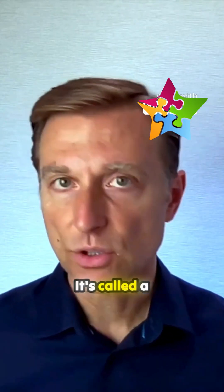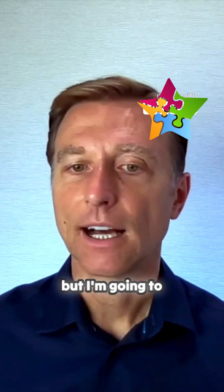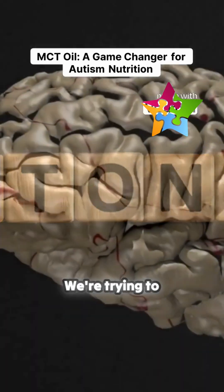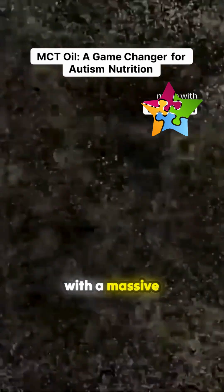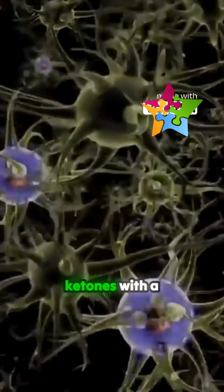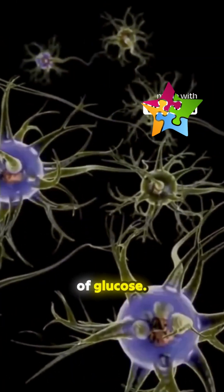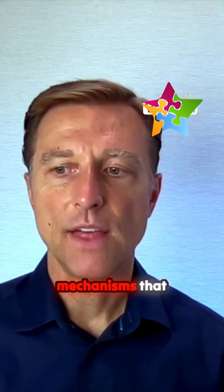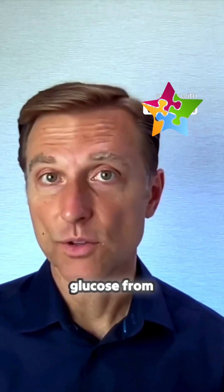It's called a traditional ketogenic diet, but I'm going to recommend the healthy version of that diet. We're trying to flood the brain with a massive amount of ketones with a very low amount of glucose, because we have to bypass certain mechanisms that are preventing glucose from feeding the cells.